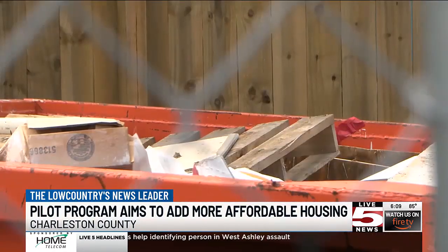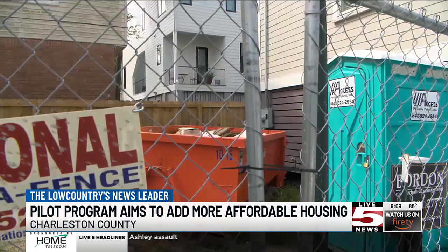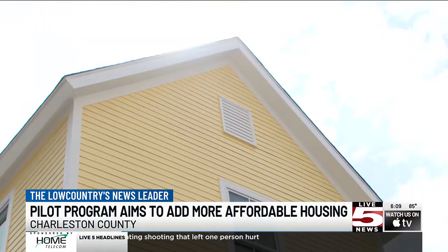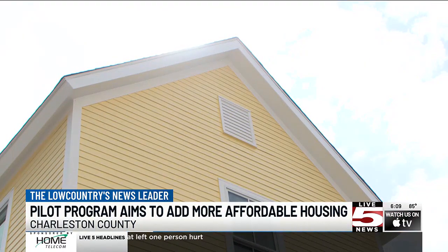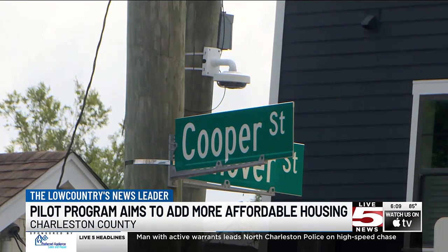Developers could receive up to $250,000 for infill and $500,000 for multifamily. It's in what we call the missing middle — the greatest need is for folks that maybe don't qualify necessarily for subsidies, what you may traditionally think of as subsidized or affordable housing, where you get sort of a voucher.